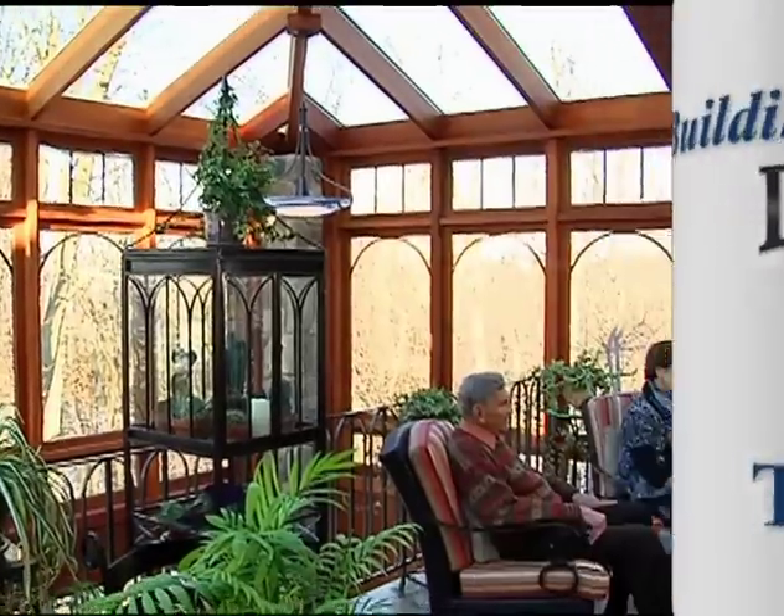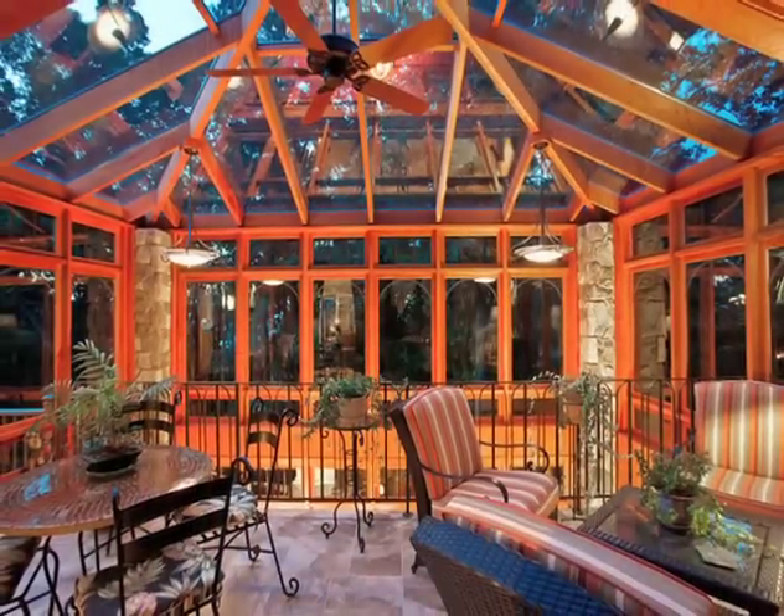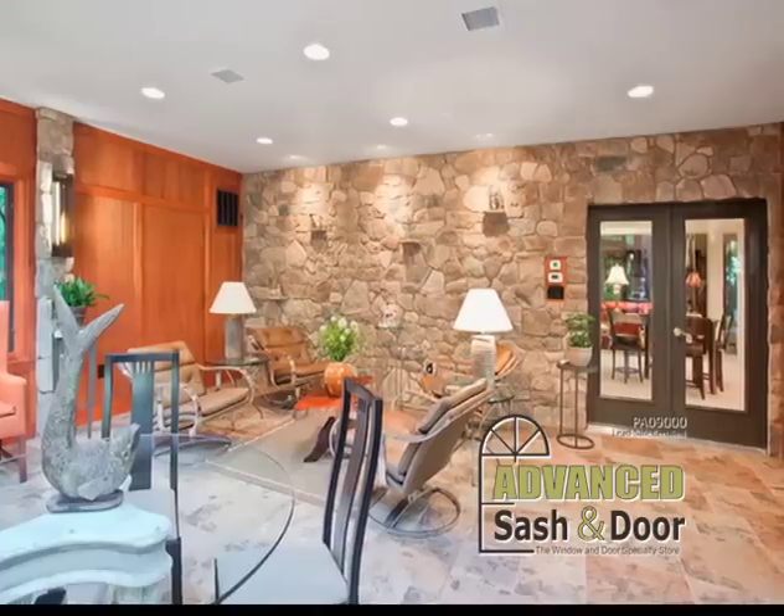Let's go meet the owners and take a look at this breathtaking room. Brenda and Charles, I don't even know where to begin because this room is just exquisite. So you have to tell me how this project got started. We love it. It was actually a present from Charles to me for Christmas. A big present for the next six Christmases.